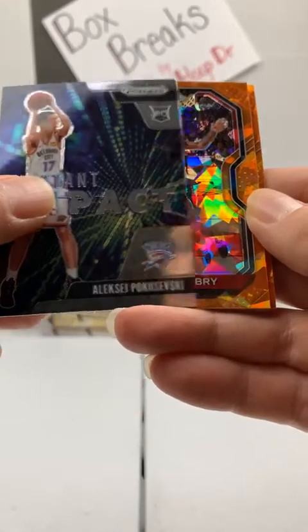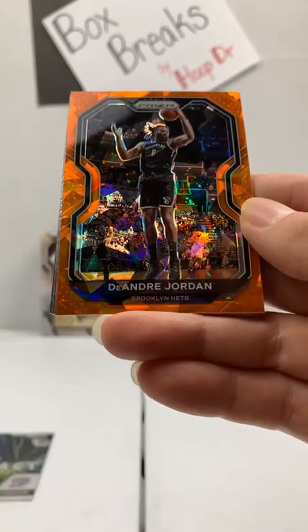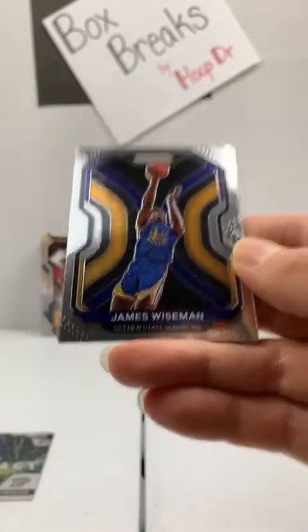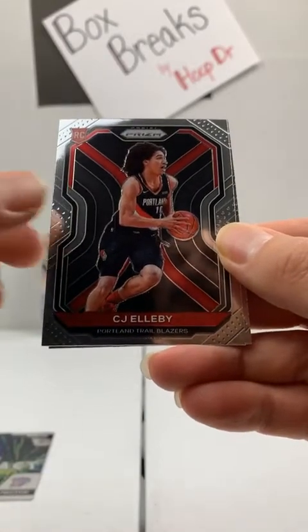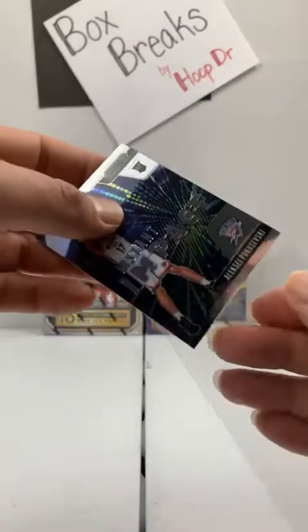Now for the orange cracked ice — the first one is not a rookie: DeAndre Bembry to the Hawks. Colin Sexton Cavs, DeAndre Jordan Nets, Rudy Gobert Jazz — no rookies. Here comes a rookie — and there is a rookie: James Wiseman, Golden State Warriors, Prism rookie card. James Wiseman! Darius Garland to the Cavs, rookie card CJ Elleby to the Trailblazers, and Miles Turner Pacers. Trailblazers on the board along with the Warriors, Thunder, and Cavs. Nice box. Now for the Select Mega.